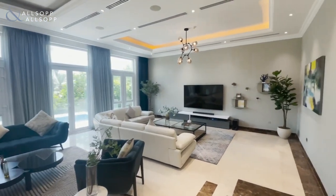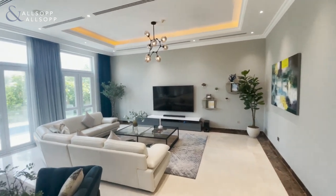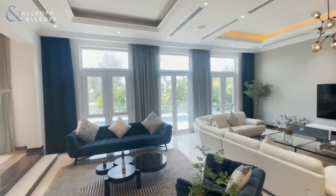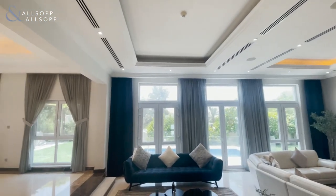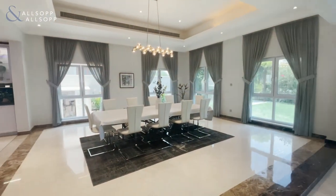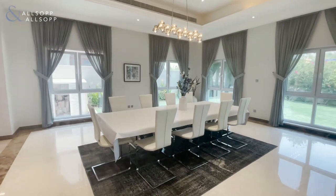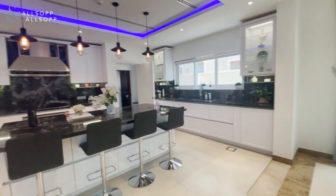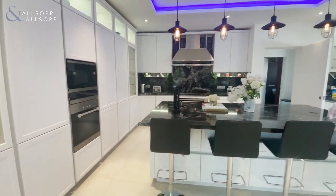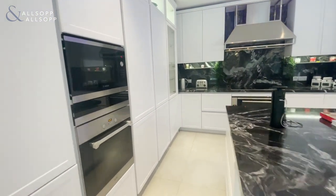Moving on to the living room. Very, very spacious — as you can see, there's a number of sofas in this room, and an open plan to the dining area with a large dining table. The finishing to this property, not only just the en suites but also things like the ceiling, has been tailor-made to the owner's needs.